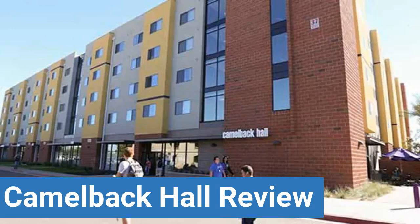This review is brought to you by DormEssentials.com, your online destination for dorm and college living tips and advice.